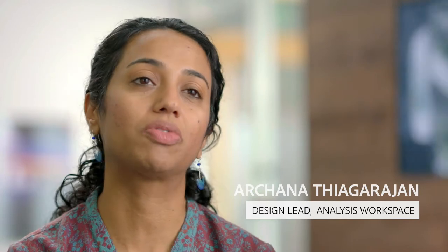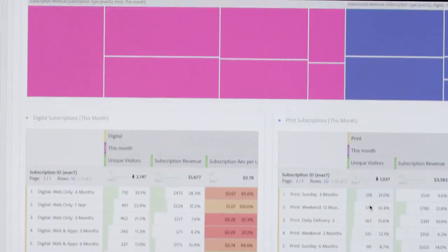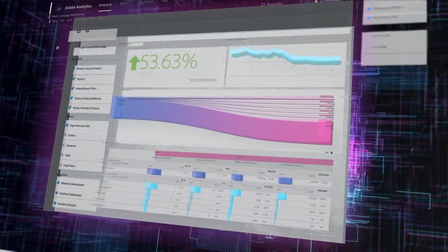We wanted working with your data to feel very natural and sharing to be very impactful. We know that making data usable is difficult for both analysts and marketers. Culling through mountains of information can be overwhelming and it takes forever. And then you have to share it in a way that people understand. So we set out to create a flexible, powerful and beautiful tool where art and science meet.